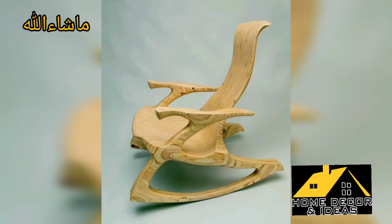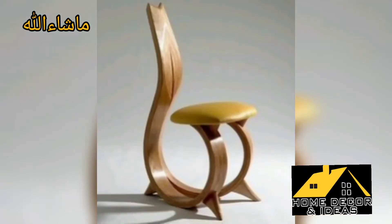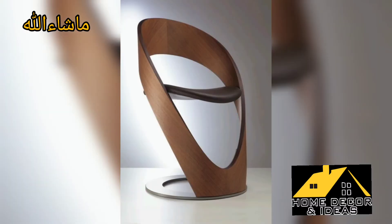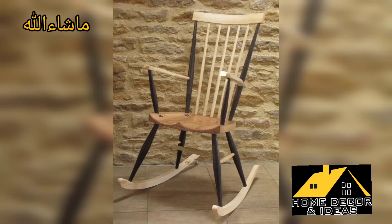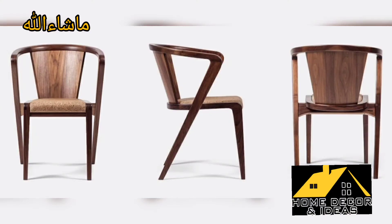So guys, some wooden chair designs are being shared on screen with you. Hopefully you will watch the video to the end. This video contains the most stylish and most modern chair designs, suitable for both indoor and outdoor use.